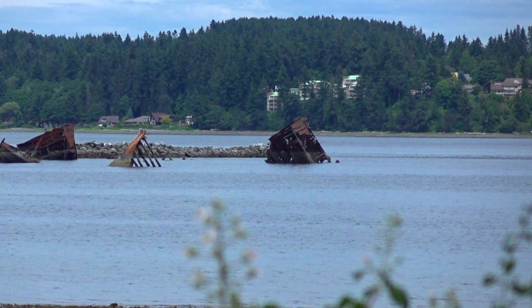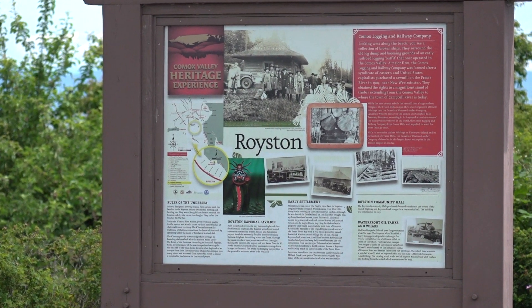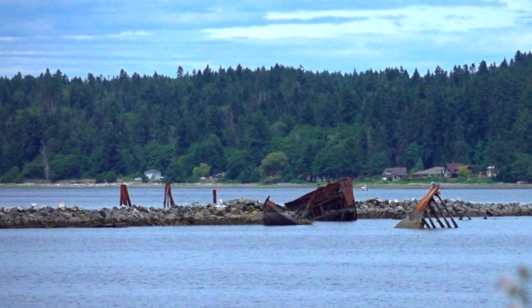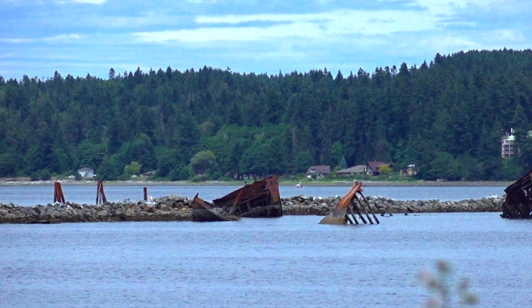The Comox logging railway brought logs along the foreshore from Courtenay to load on ships that were destined for lumber mills on the mainland. To protect against our southeastern winter storms, an extensive breakwater was built with log booms, which was extended in the late 1930s to include old ship hulks.